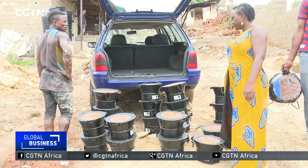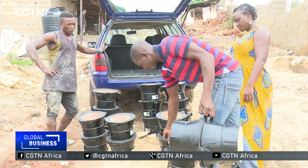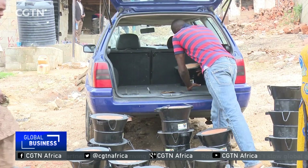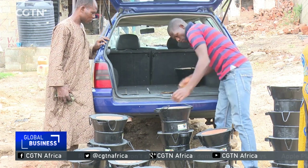However, the supply chain is still very weak, and many Nigerians aren't aware there's a safer alternative in the market. Happy is trying to spread the word about the benefits of her design.